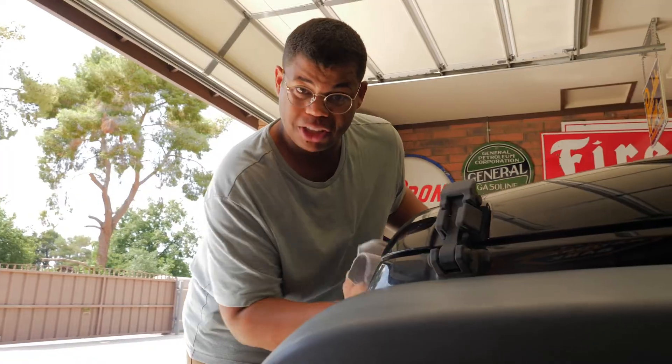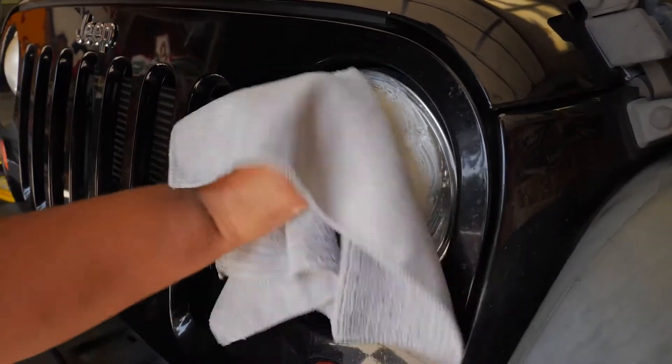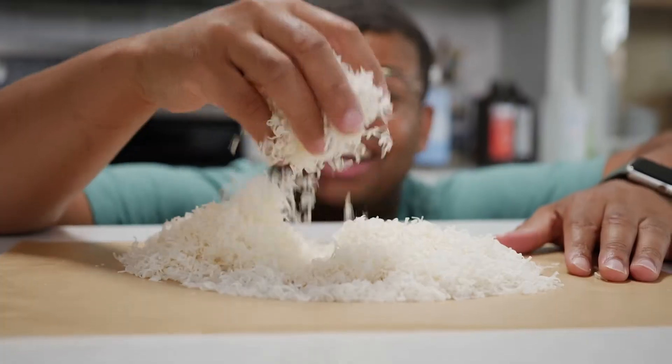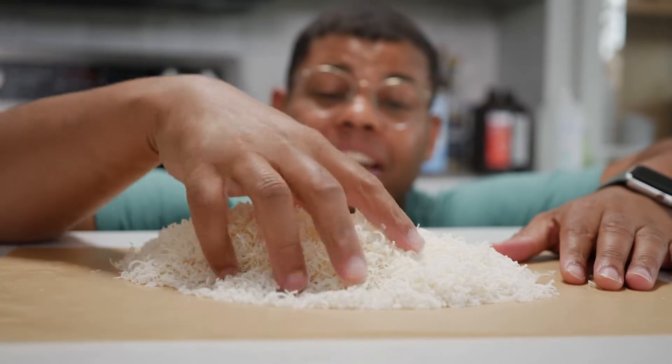Apply the toothpaste to the plastic in small circular motions. Oh yeah, that's work. I want you to learn something new and have a great time along the way.